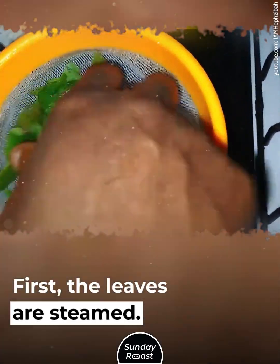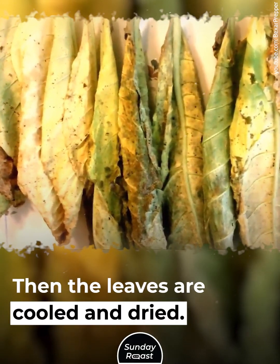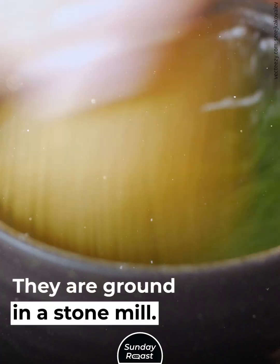First, the leaves are steamed. This preserves the flavor and prevents oxidation. Then the leaves are cooled and dried. The leaves are sorted and powdered, and ground in a stone mill.